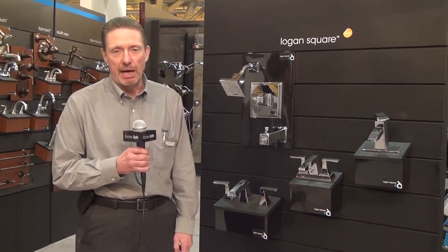Hi, I'm Dave with Danz. We are featuring one of our new product lines we have out this year called Logan Square. Very new sleek contemporary line.